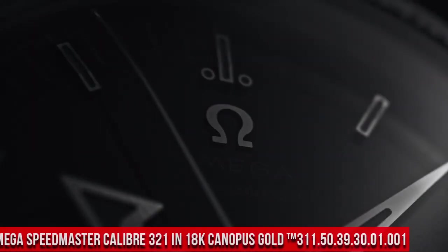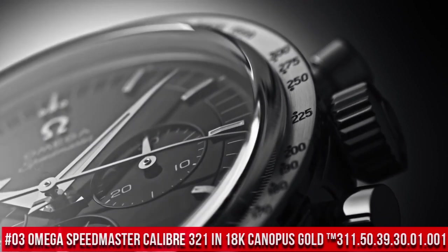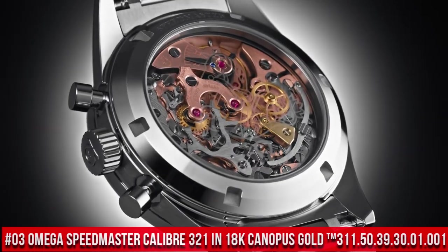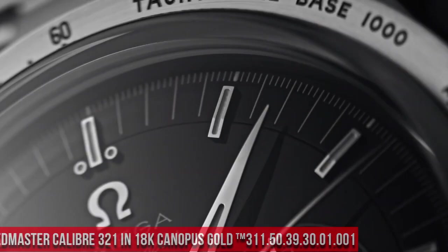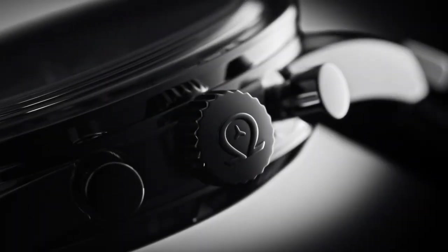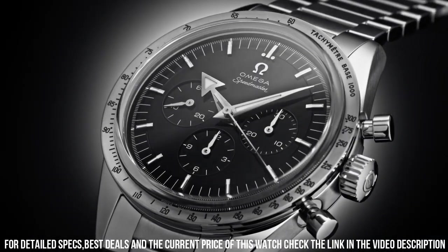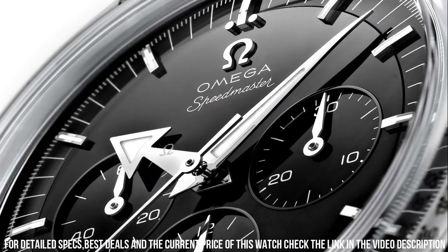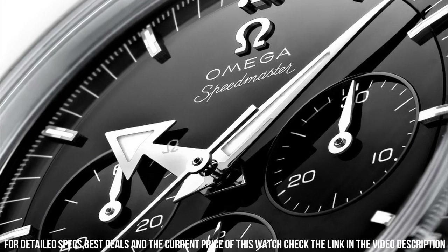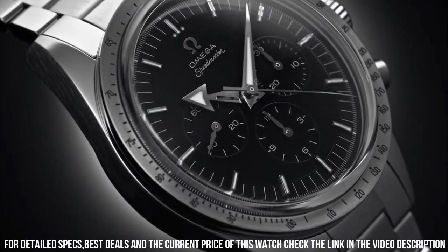Number 3: Omega Speedmaster Caliber 321 in 18K Canapis Gold, reference 311.50.39.30.01.001. Love this mechanical hand-wound piece. 55 hours power reserve. Manual winding features: chronograph, small seconds — a hand on a sub-dial which tracks seconds, typically completing a full rotation in one minute. Tachometer, transparent case back. Between lugs: 19 mm. Bracelet: Canapis Gold. Case: Canapis Gold.